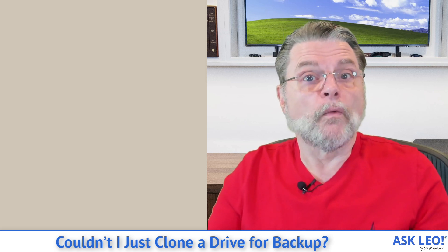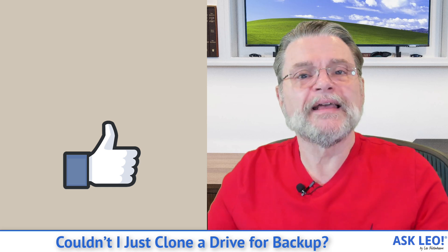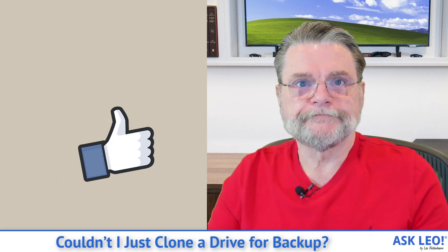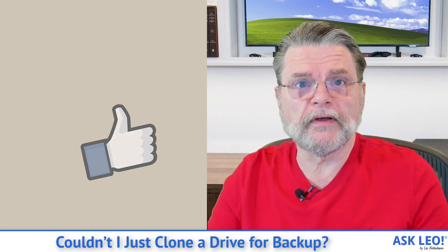So while you can do exactly what you're describing, I advise you don't. I advise you go the traditional image backup route for much more flexibility when the time comes. Hope that's helpful. For comments, updates, and links related to this topic and more, visit askleo.com/156976. I'm Leo Notenboom. This is askleo.com. I'll see you in the next video. Thanks for watching.